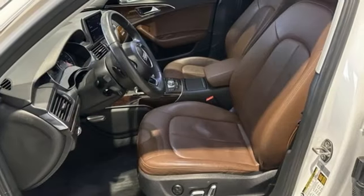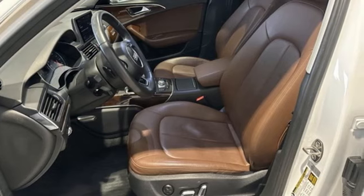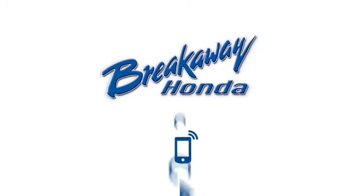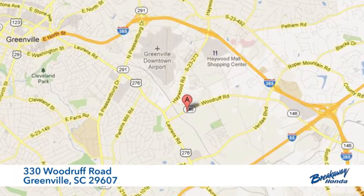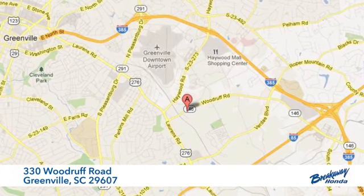Someone's going to drive this fantastic vehicle off the lot — it should be you. Test drive it today. Call, click, or stop in today. We're conveniently located at 330 Woodruff Road in Greenville, South Carolina.